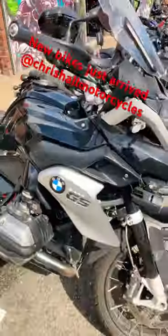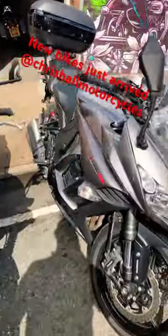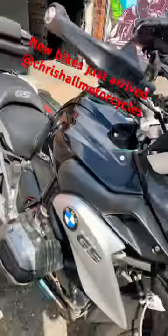Or you can email me at chrysalmotorcycles@googlemail.com. These four have just arrived and we've got plenty more bikes coming, so watch this space. Thank you very much for watching — hope to see you all very soon and stay safe out there.